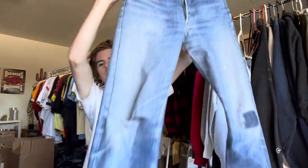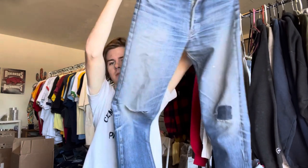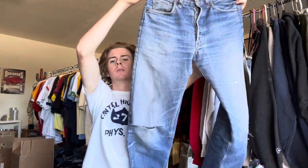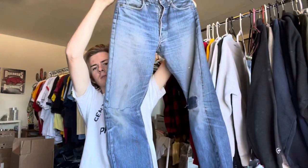It should come as no surprise that my favorite pair of jeans ever is a pair of vintage Levi's 501s. This specific model is the 1966 model, which in my opinion has the best fit for my body type. These are way slimmer than other Levi's.